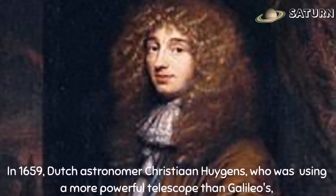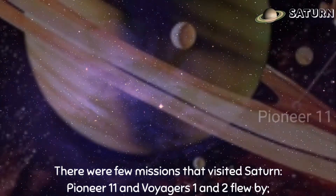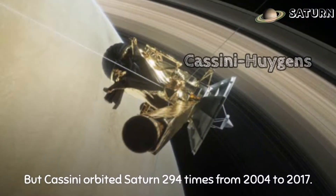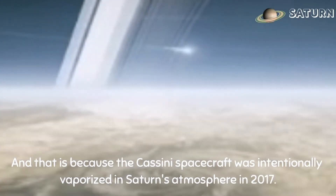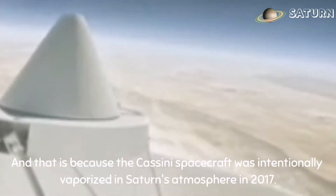In 1659, Dutch astronomer Christiaan Huygens, who was using a more powerful telescope than Galileo, proposed that Saturn was surrounded by a thin flat ring. There were few missions that visited Saturn — Pioneer 11 and Voyagers 1 and 2 flew by, but Cassini orbited Saturn 294 times from 2004 to 2017. About 2 tons of Saturn's mass came from Earth because the Cassini spacecraft was intentionally vaporized in Saturn's atmosphere in 2017.